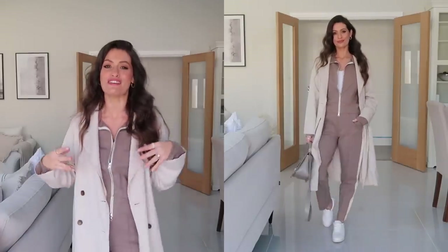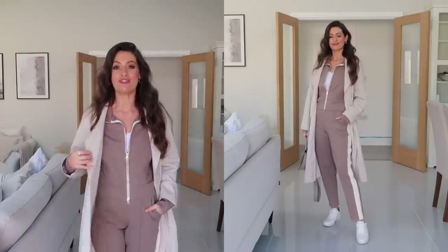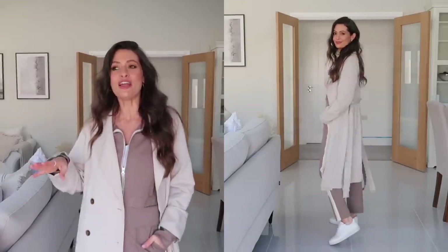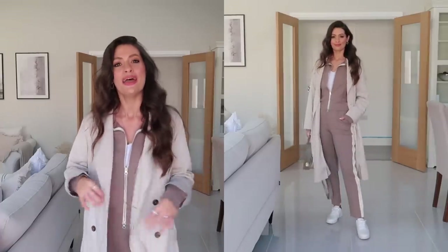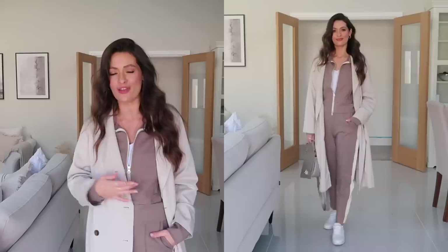This is the next outfit and it's a very comfortable but chic look. I've styled up a tracksuit with a trench coat over the top, and I feel like it just kind of elevates the look — rather than just being a super casual tracksuit, it makes it that little bit more chic and more wearable as an outfit.